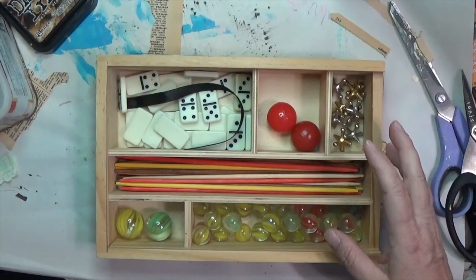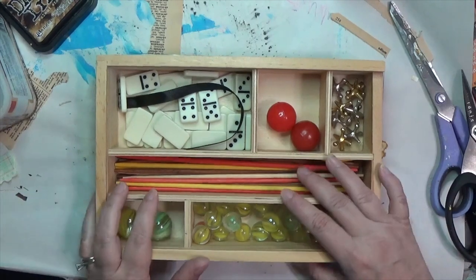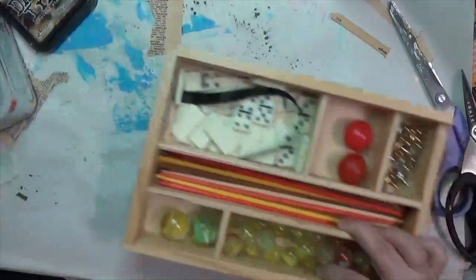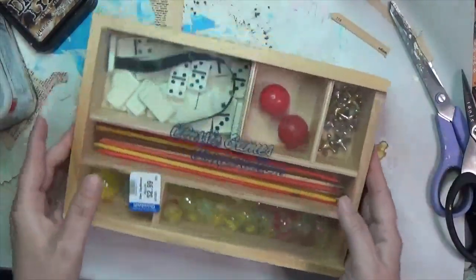I can use all of these components in other ways, and the box itself is awesome. It was $2.99, which I thought was a good deal.